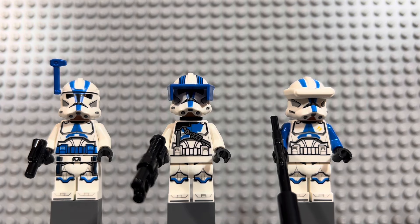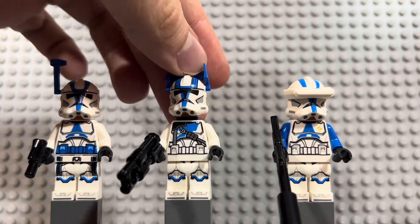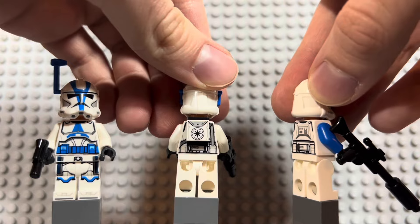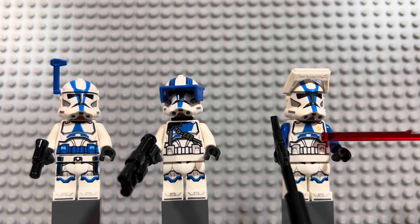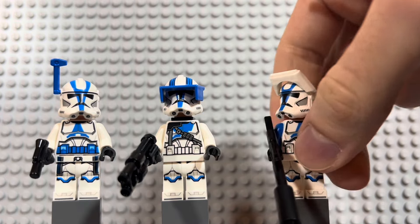On the left is the Clone Trooper Officer, based on the Battlefront 2 versions — he comes with the blue antenna and unique printing on the bottom. In the middle is the Clone Heavy Trooper, probably my favorite of the three. He's got a cool visor, a unique helmet print with armor stripes at the top, a bandolier down the middle, and a backpack on the back, which is really cool. On the right is the Clone Trooper Specialist — he has an awesome new visor piece that paves the way for cool future figures like Bly, plus solid blue arms and a unique insignia on his chest.